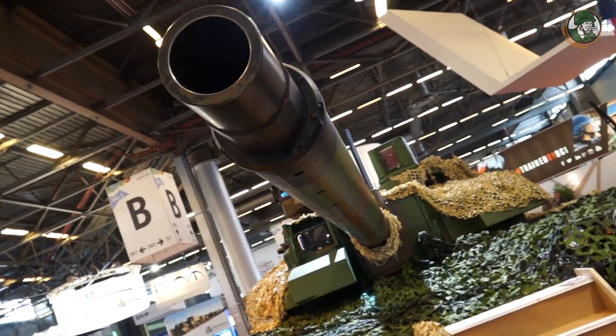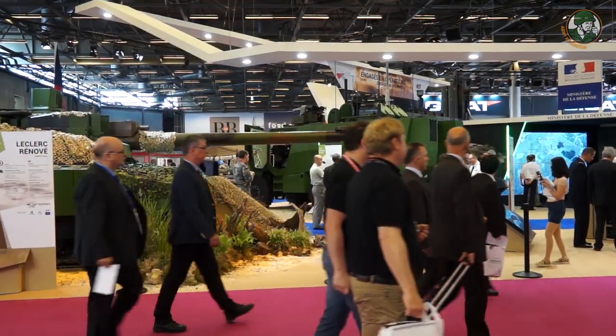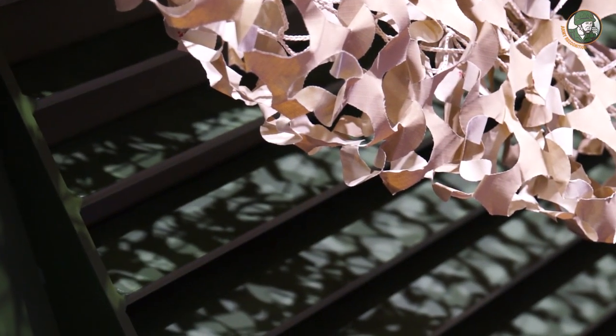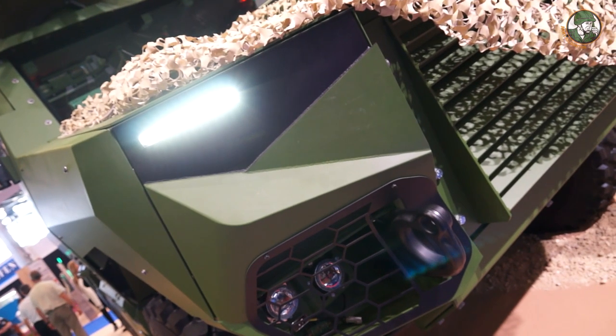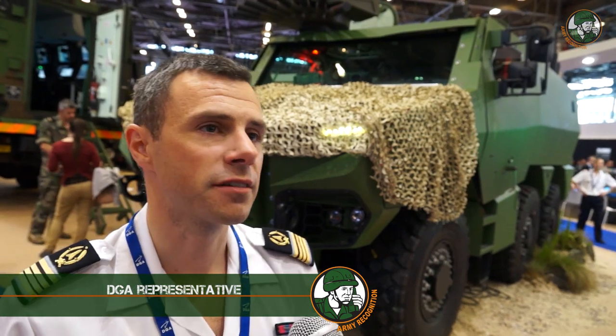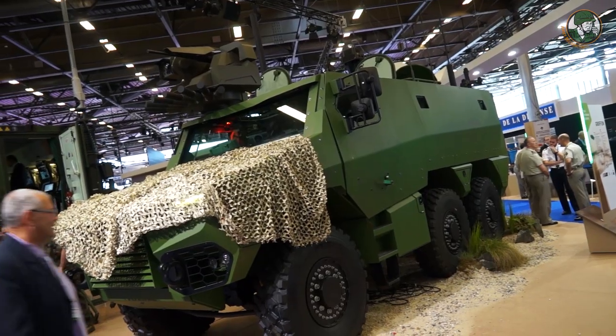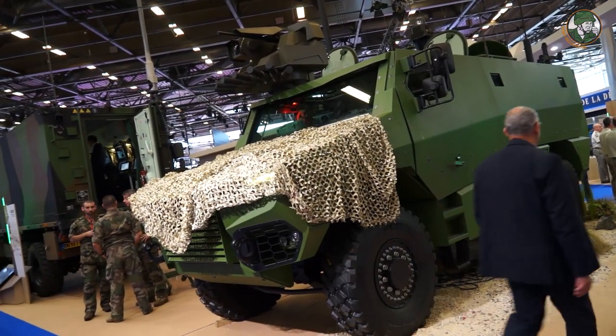The Scorpion program is a major program for the French Army. It aims at renewing and modernizing all the platforms of the battle group. The vehicle just behind me is the Gryphon, which is inside the Scorpion program. It will be delivered to the French Army from 2018 at about 1,700 units.